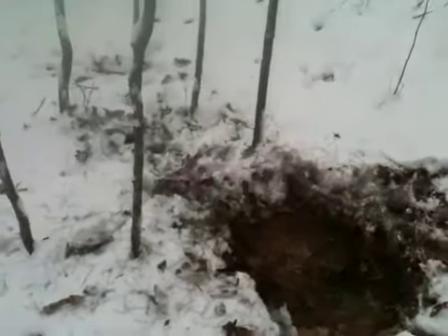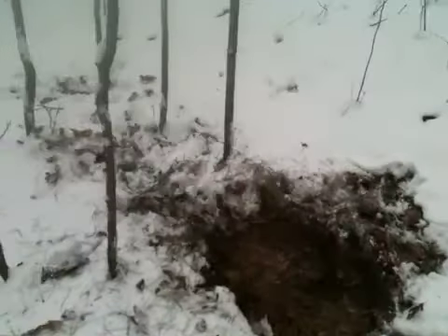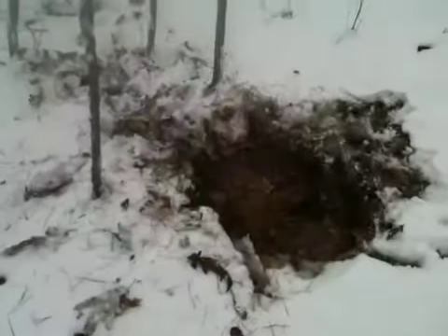If you're walking in the woods and you guys are new hunters or whatever, and you come up on this — now you know what it is.